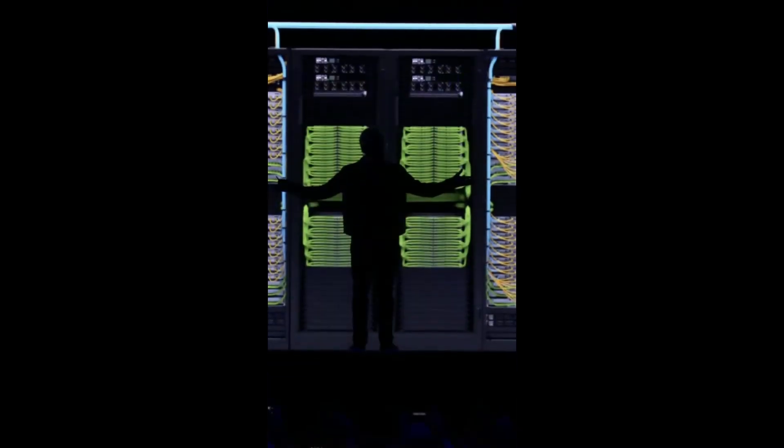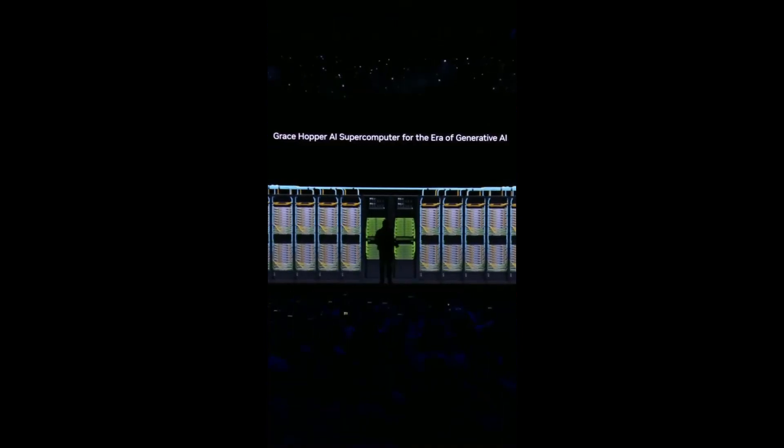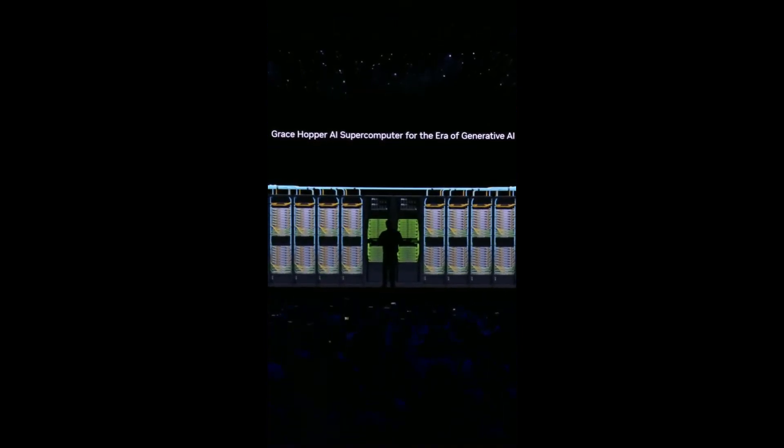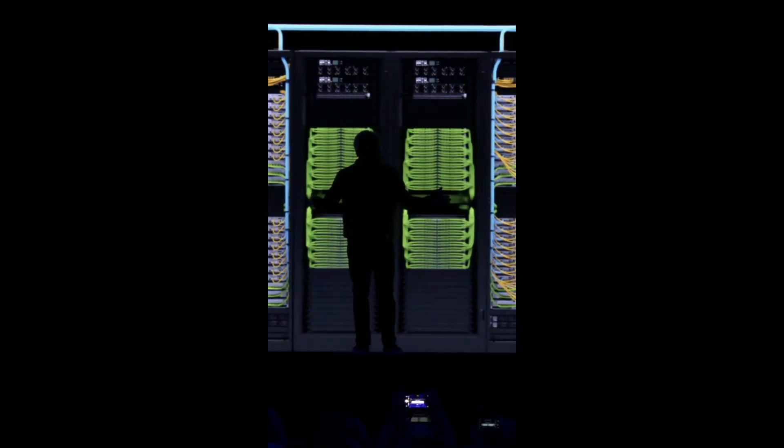All right, this is actual size, by the way — this is actual size. And it probably even runs Crysis. The world's largest single GPU.